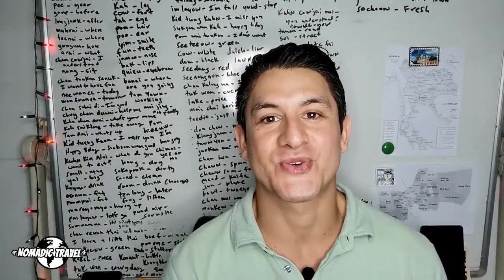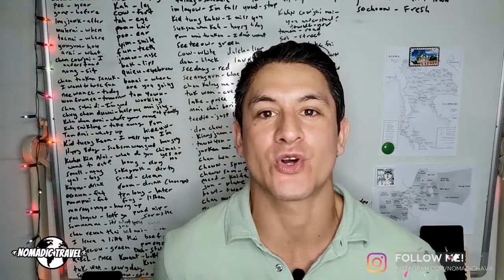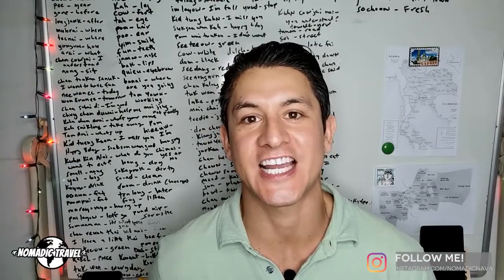Hey guys, thanks for tuning in to Nomadic Travel. Today I wanted to make a follow-up video to my drone registration process for Thailand. It's been a while since I shot my video last year about getting your drone registered in Thailand with the NBTC.